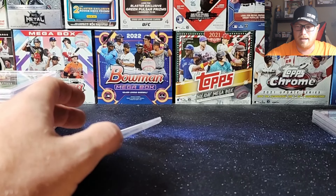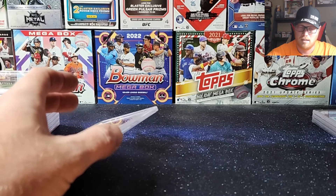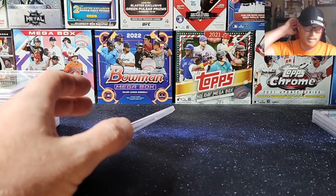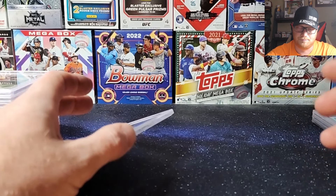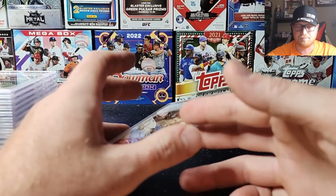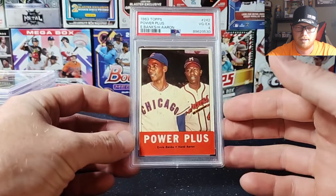It just took forever to get the cards back — damn near three months. I don't know if a lot of people were saving up vintage and it backed up, but I did send it back towards the end of the promo too. So definitely a long wait on this one.